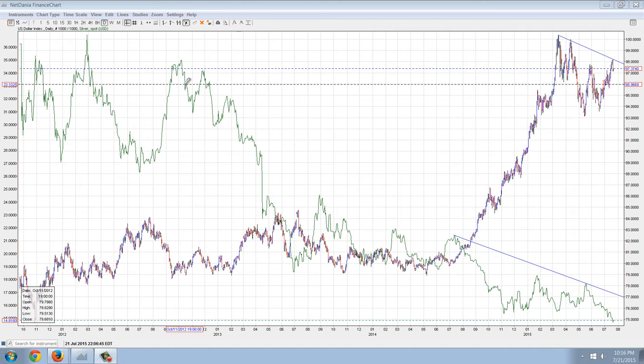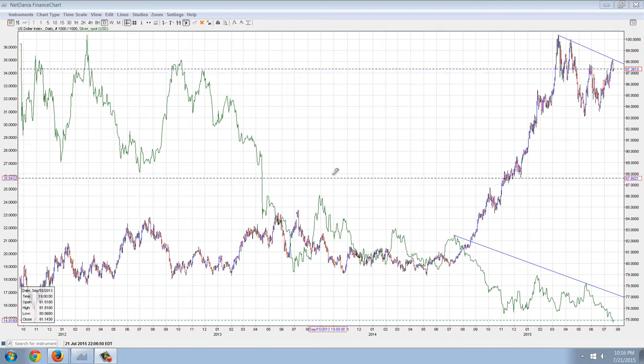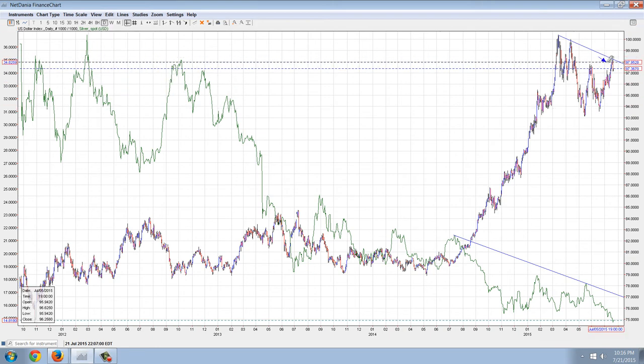Good evening everyone, time for another member update. This is the US dollar index overlaid over the silver spot index in the daily chart. The reason I'm bringing this up is because we're seeing weakness coming into the dollar right here — not a lot, but you can see it's off its highs.